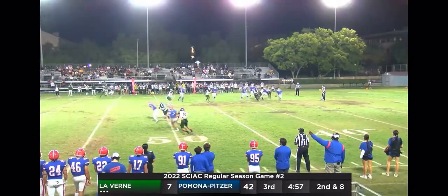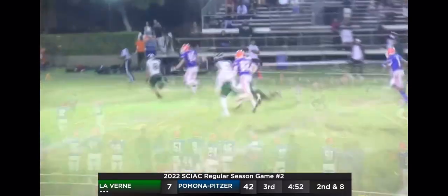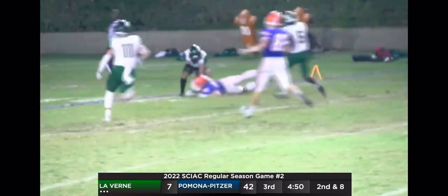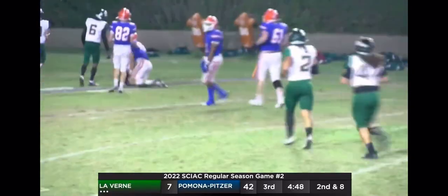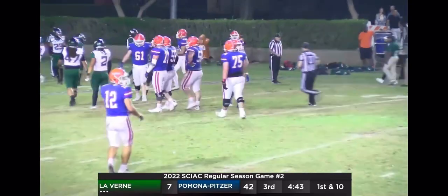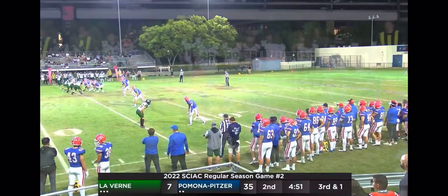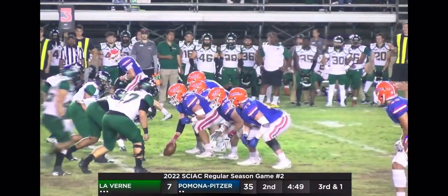Baker back to pass on 2nd down. He's going to roll to his left, looking across the middle of the field. He's got Quinton Wimmer — Wimmer's going to catch and run, going to go to the 20. And just stripped up there. Great pitch and catch from Clark Baker to Quinton Wimmer, and a big first down for Pomona-Pitzer. Two productive plays from Clark Baker at quarterback leaves the Sagehens with a 3rd and short.